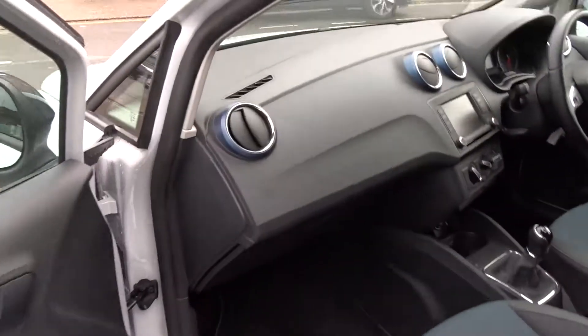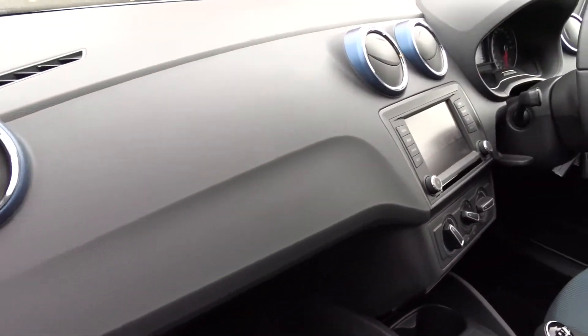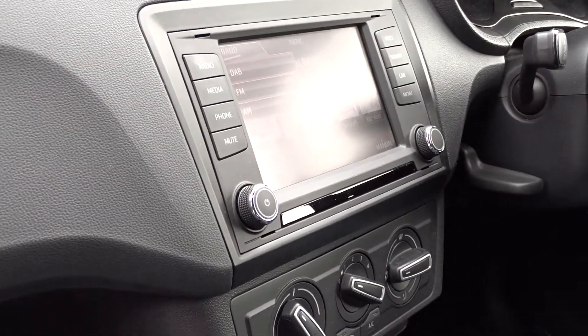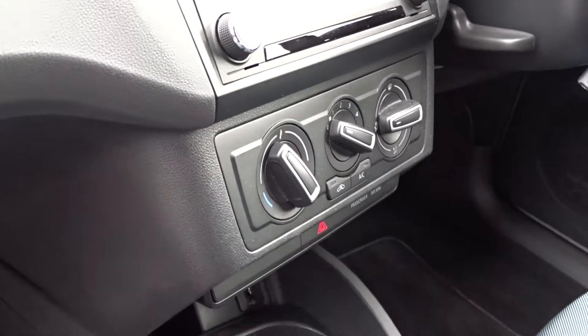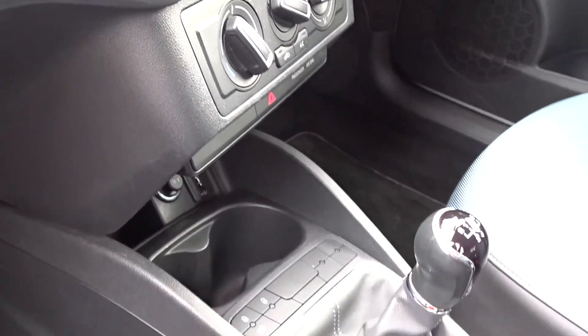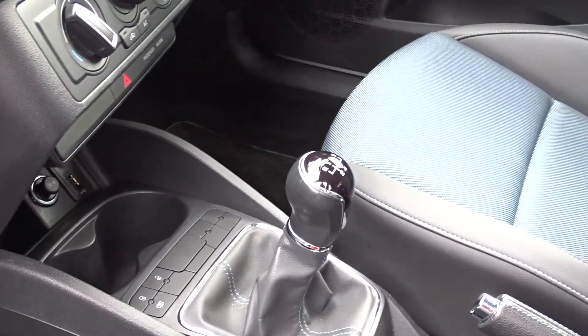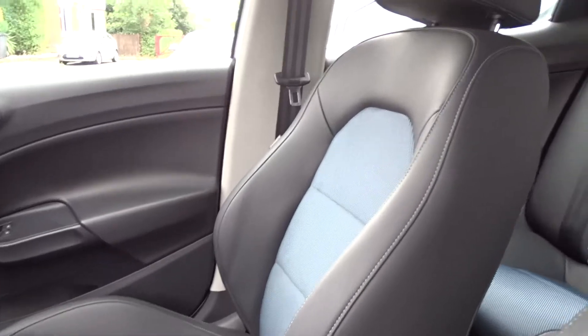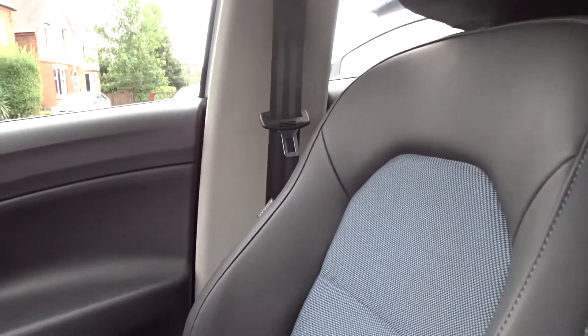Inside the vehicle, there's a really clear dashboard display with an infotainment radio with Bluetooth device connectivity. There's also air conditioning linked to a four-speed interior heater fan, four USB and auxiliary ports, and a five-speed manual transmission. The front seats are very comfortable for both driver and passenger, with the driver's seat also featuring height adjustment for additional comfort.